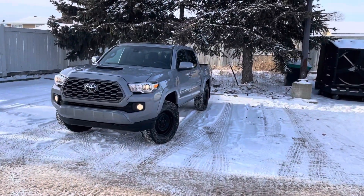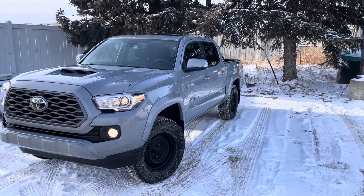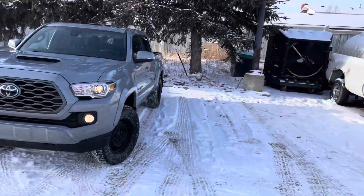Just thought I'd send you a little walk around video. I did give this one a quick wash and used a little bit of the air hose to get some of that water off, because it's chilly today — about minus 18.